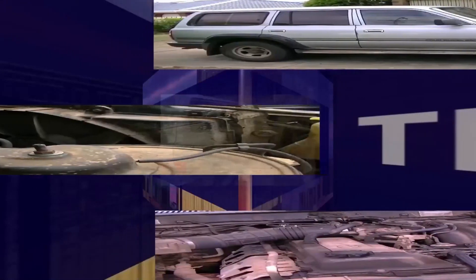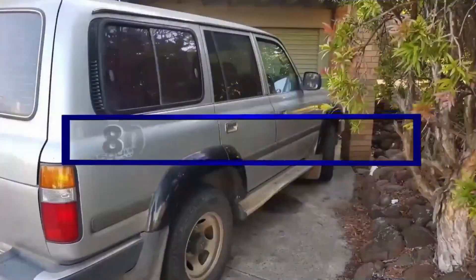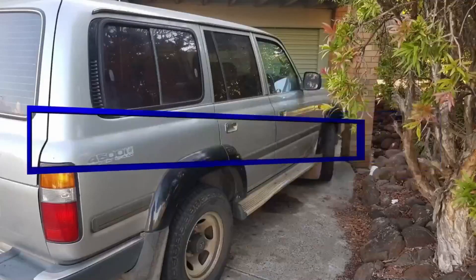One of the best four-wheel drives ever made — it's 80 Series time here at Old Mate's Backyard Tech to kick off Monday's content. And I'll admit, I've had this problem as well.